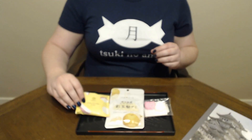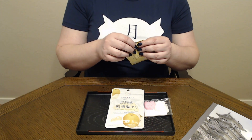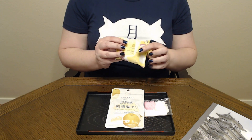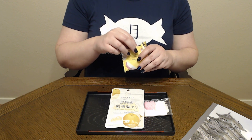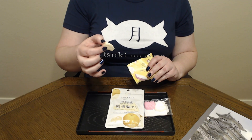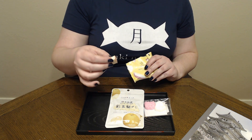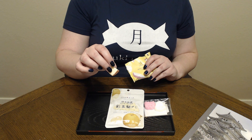Itadakimasu! Starting with the white chocolate fruit — and yeah, you can just totally see that this very much was a slice of apple that they dehydrated.